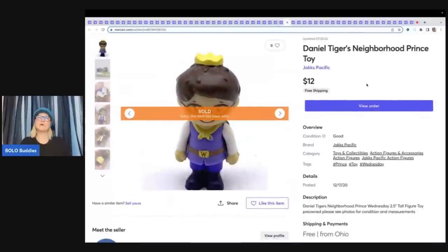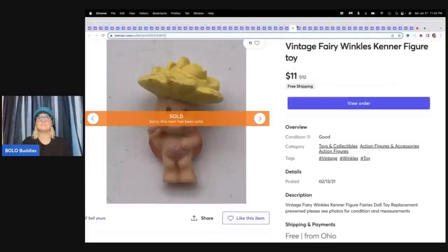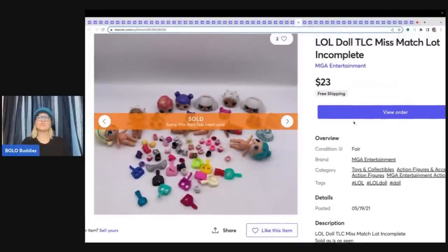This is a Daniel Tiger's Neighborhood Prince toy — a replacement figure for a playset, sold $12 free shipping. This came out of a mystery toy box from Auctions For You — sold $11 free shipping. It's a vintage Fairy Winkles Kenner figure toy and it is teeny tiny. Next up is an LOL doll mismatch lot — incomplete, miscellaneous parts, some heads without bodies, shoes, different things — sold $23 free shipping. This is a great item for Mercari.